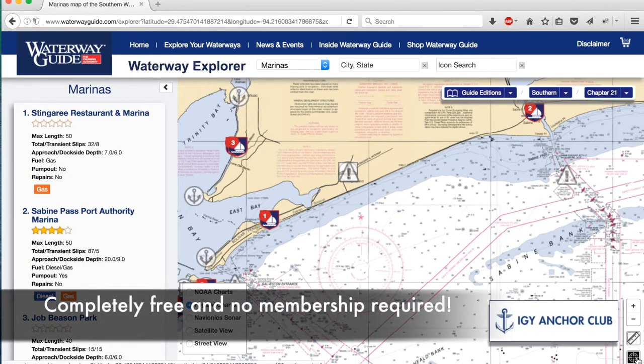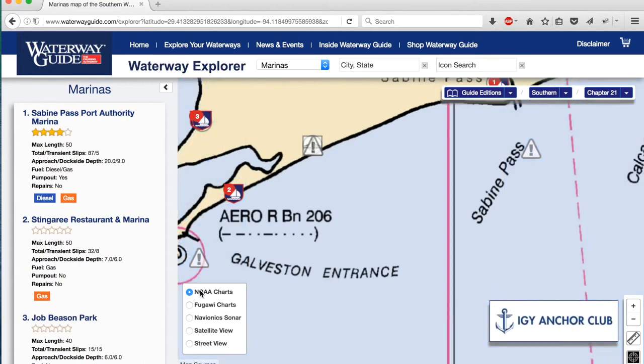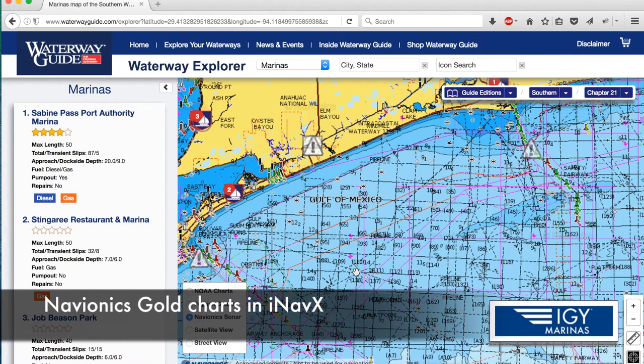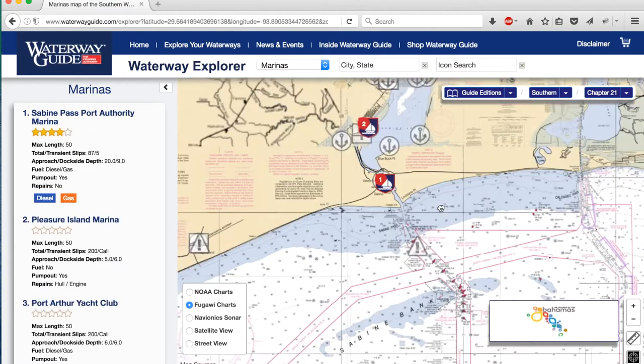Another thing I really like about Waterway Guide that is far superior to Active Captain are the chart options. You can switch between NOAA charts, Fugawi charts, and Navionics Sonar. We use Navionics Gold, so being able to see the charts in the same format as our chart plotter was very handy. For general planning I typically used Fugawi, which is the standard chart you get by default when you come in.